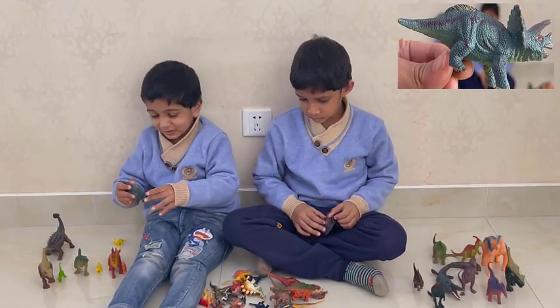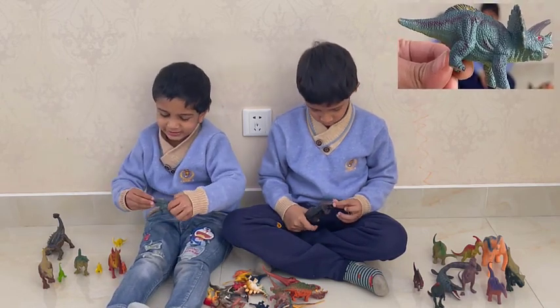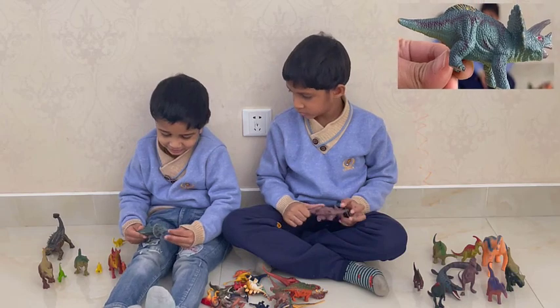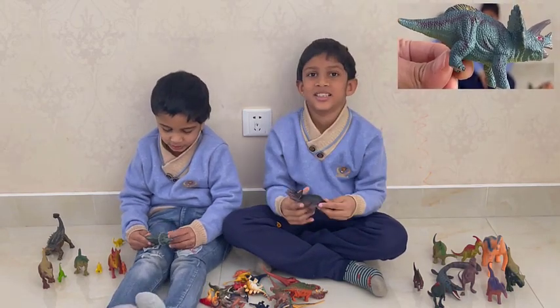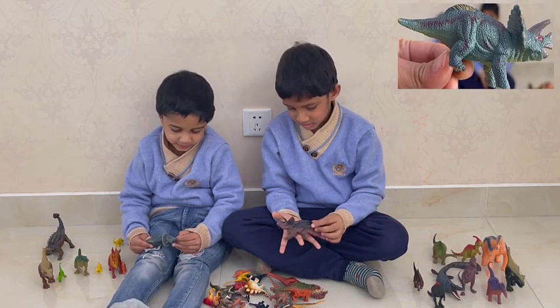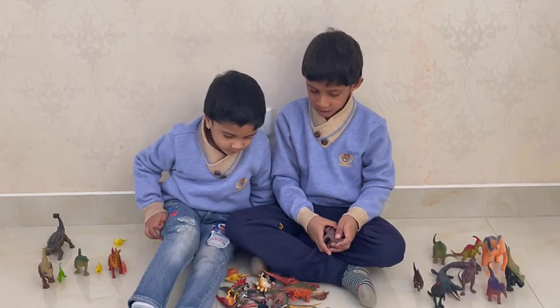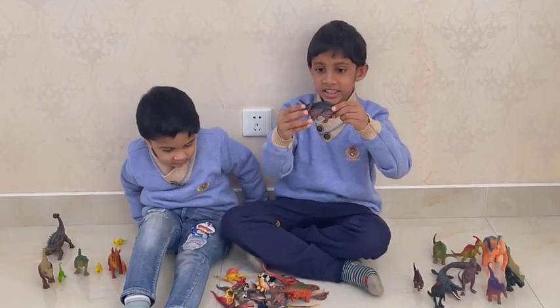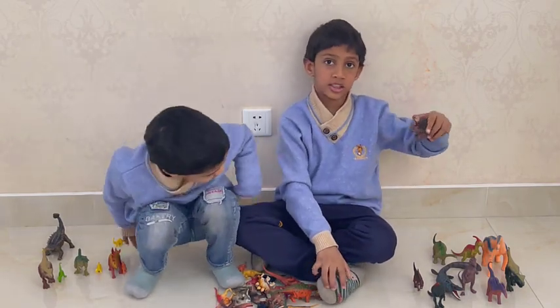It has horns and walks on four legs. It's a planet — but not a meteor. Snetika, you know a lot about dinosaurs! This is the same as Snetika's dinosaur, and it's also called a Triceratops.